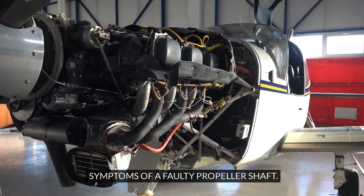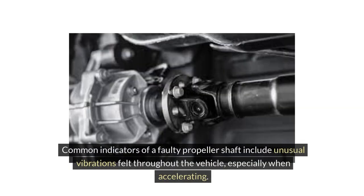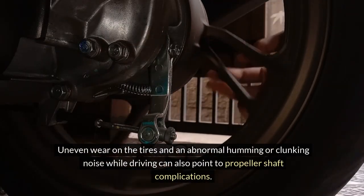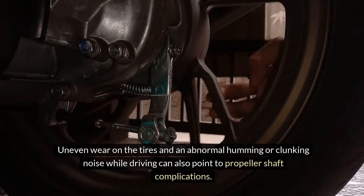Common indicators of a faulty propeller shaft include unusual vibrations felt throughout the vehicle, especially when accelerating. Uneven wear on the tires and an abnormal humming or clunking noise while driving can also point to propeller shaft complications.